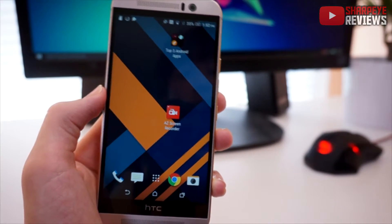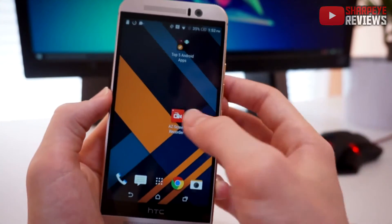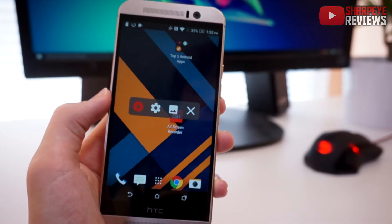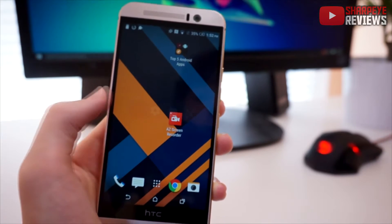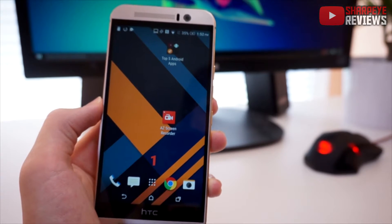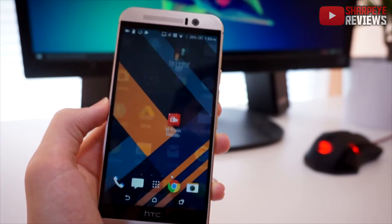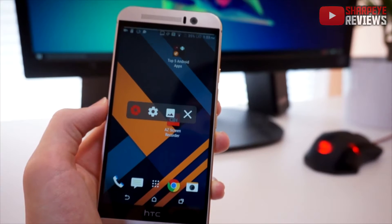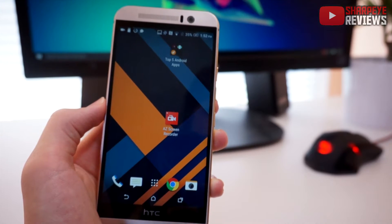The next app on my list is called AZ Screen Recorder — it's free and it's dead simple, and that's why I use it. If I just tap on the application, you can see we have a few different options. To record your device's screen, all you have to do is tap right here and after three seconds your screen will begin to be recorded. Once it starts recording you can use your device like normal. Once you're done recording, tap on the app again and you can see our recording was saved — tap on that and you can watch it, and it works perfectly fine.